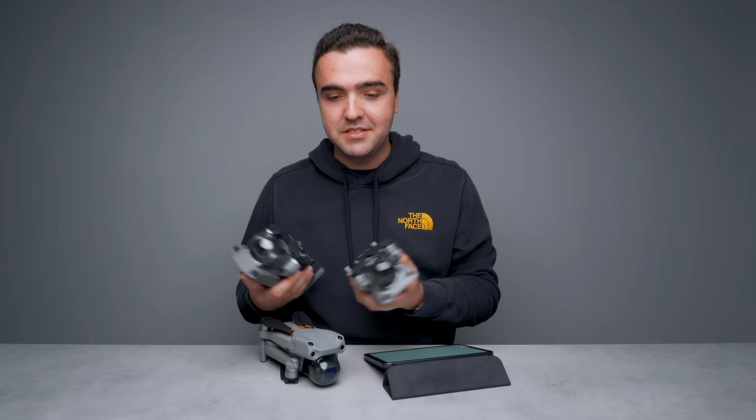Ever since the Air 2S came out and kind of combined these two drones — taking the great camera from the Mavic 2 Pro and the small form factor from the Air 2 — the other drones just sat on the side of my table and never came out unless I had a specific job. I'm going to say something that might anger a lot of people: the Air 2S has made me hate flying the Mavic 2 Pro. It's a newer drone with newer technology and it's, in my opinion, a lot better than the Mavic 2 Pro.